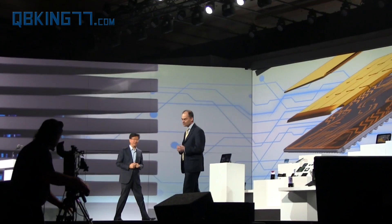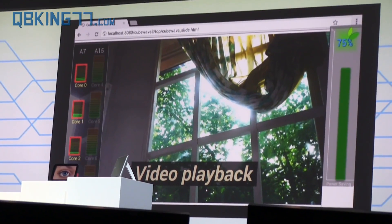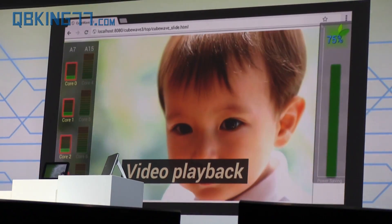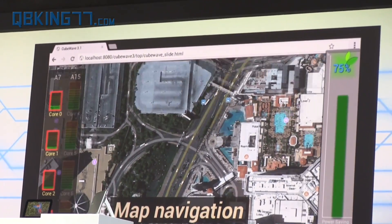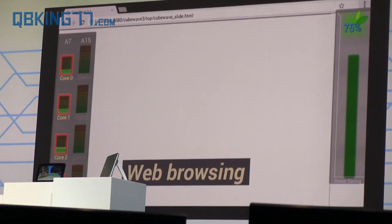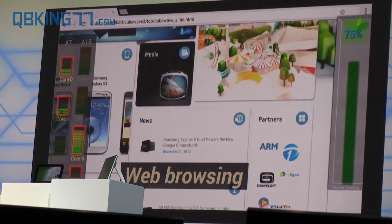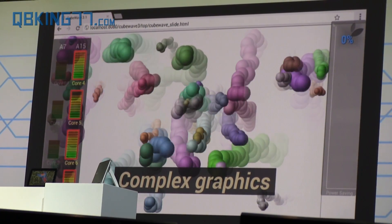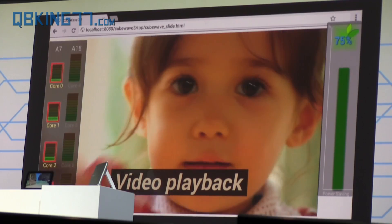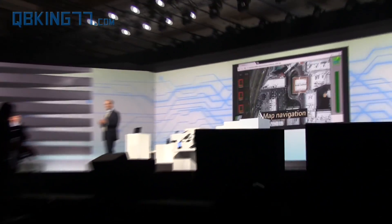Let's remind ourselves of the huge difference big.LITTLE makes. The bars on the left of the screen show the workload of every processor in the Exynos 5 Octa. For basic applications like light web search and mapping, we use the little processors. For heavy-duty applications like graphics-intensive gaming and HD streaming, we switch over to the big processors — matching the right processor to the right job, and using only the energy needed for the task at hand. This provides roughly twice the performance of today's leading-edge smartphones at half the power consumption when running common workloads.